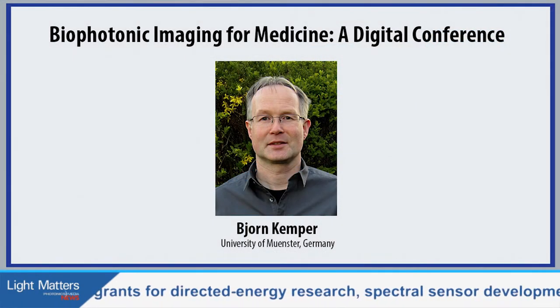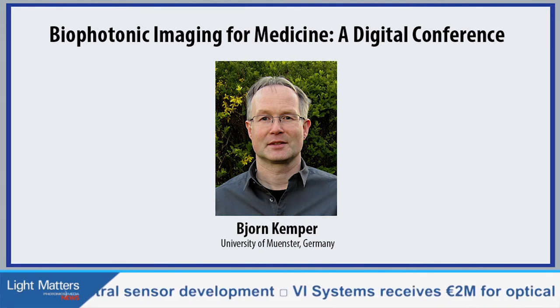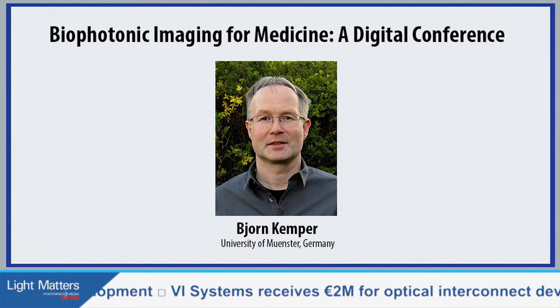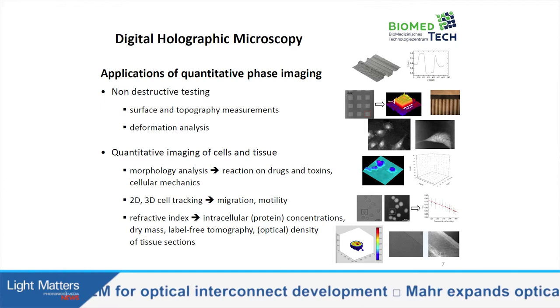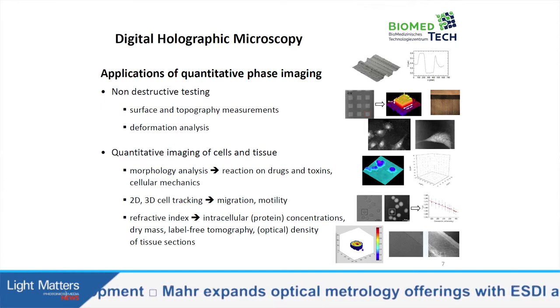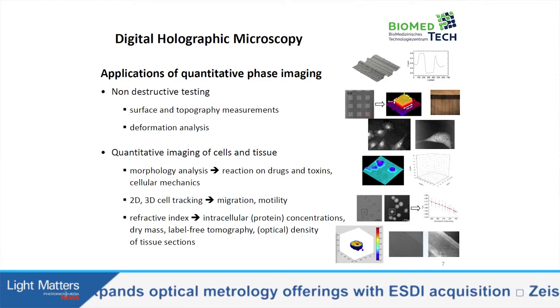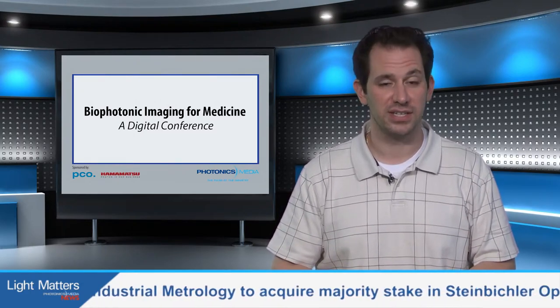Bjorn Kemper of the University of Münster in Germany presented on Quantitative Phase Digital Holographic Microscopy, or DHM, with the goal of aiding those who suffer from the debilitating effects of Crohn's disease or ulcerative colitis. There is an urgent need to quantify therapeutic responses of new drugs in preclinical studies to help these patients, and this technique is key in driving the understanding of these conditions.